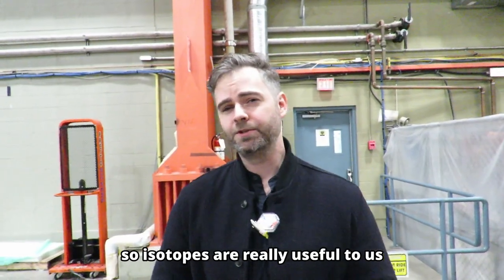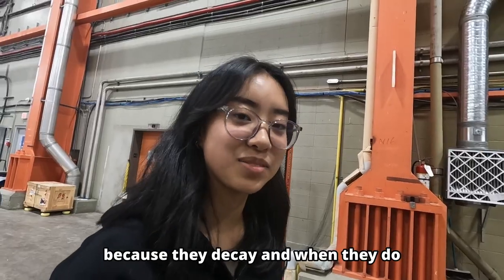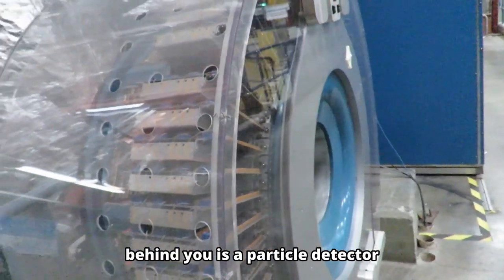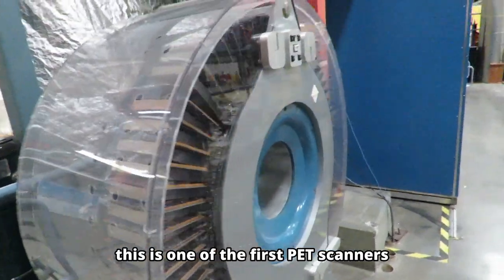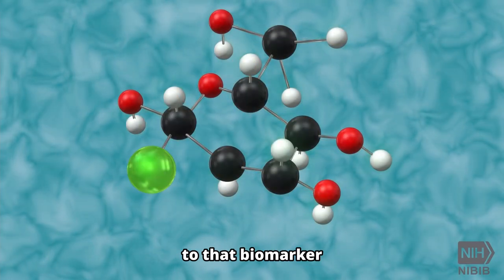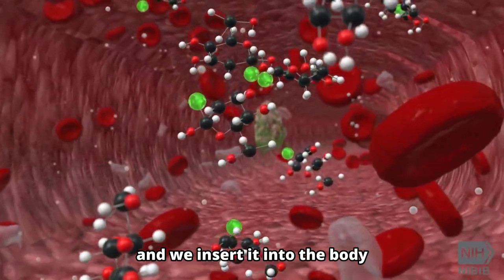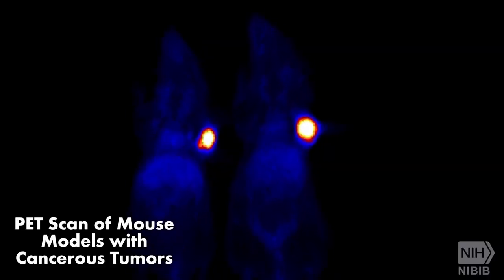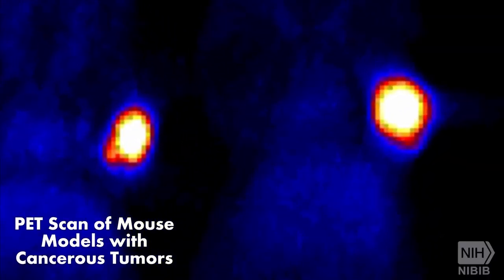But you may be asking, why do we need isotopes? Isotopes are really useful to us because they decay, and when they do, they give off particles that we can detect. Behind you is a particle detector — this is one of the first PET scanners ever built on the west coast. When we attach that isotope to a biomarker and insert it into the body, that isotope, as it decays, is going to give off particles that we can detect. This is one of the best diagnostic tools for us to visualize disease and track it in the body.